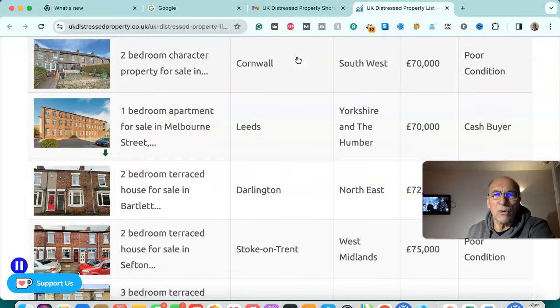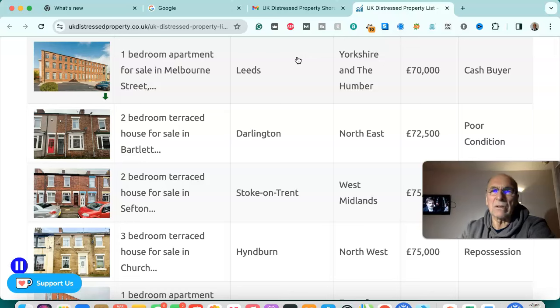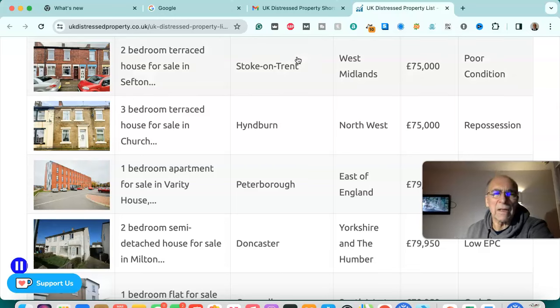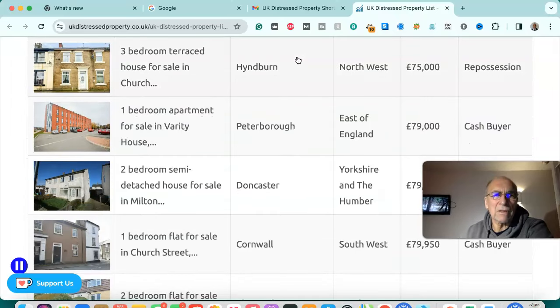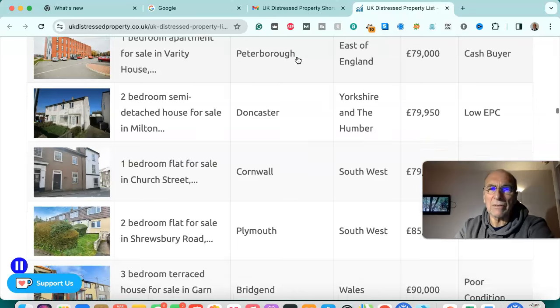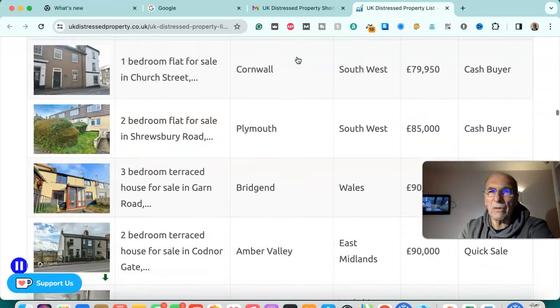Two bedroom character property in Cornwall, south west — £70,000, poor condition. One bedroom apartment for sale in Leeds — £70,000, cash buyer. Two bedroom terraced house for sale in Darlington, north east — £72,500, poor condition. Two bedroom terraced house for sale in Stoke-on-Trent — £75,000, poor condition. Three bedroom terrace house for sale in Heighington-Byrne, north west — £75,000, repossession. One bedroom apartment for sale in Peterborough, east of England — £79,000, cash buyer. Two bedroom semi-detached house for sale in Doncaster, Yorkshire — £79,950, low EPC.